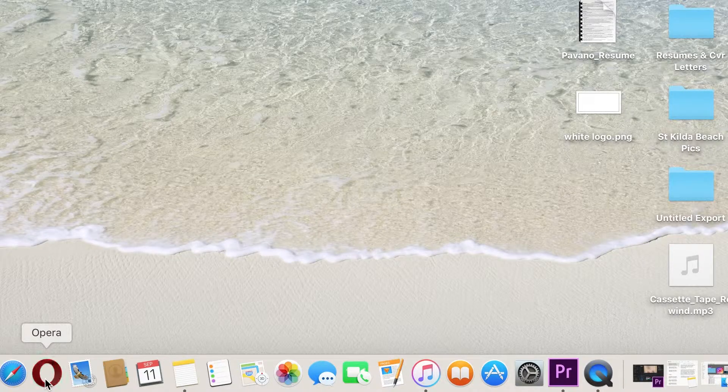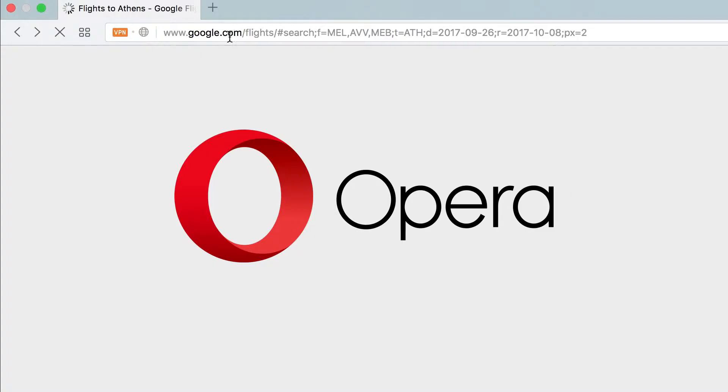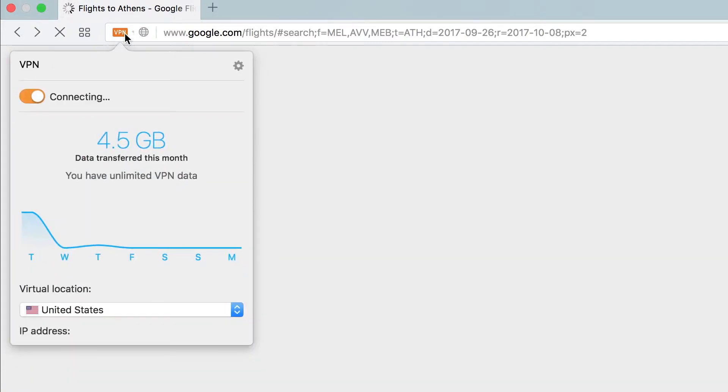The easiest way to use a VPN is to download the web browser Opera. Go to opera.com and download it. Once you install it, head up to the button next to the address bar and select your virtual location as the US. Pretty easy.